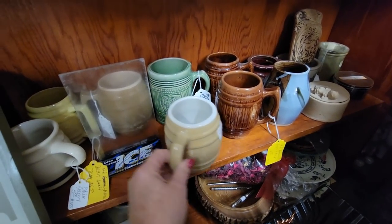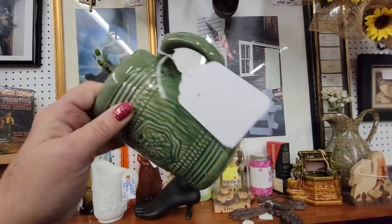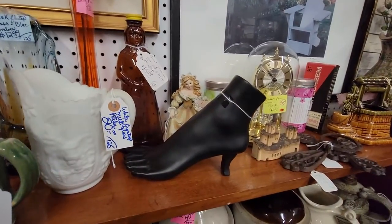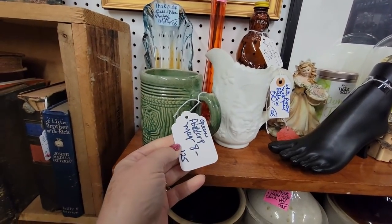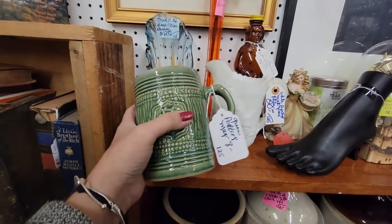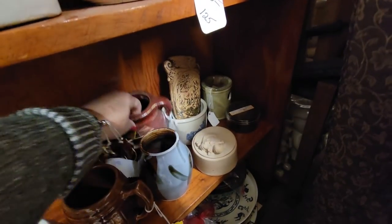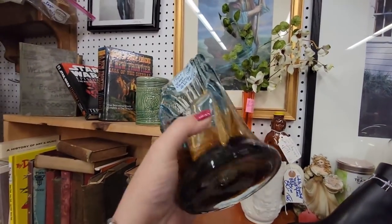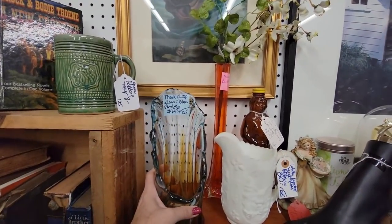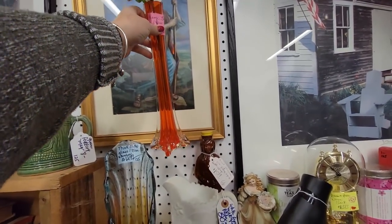A green mug for $8. I like the green out of all of them. This is $8 — it's a green pottery mug. Kind of like pottery though. What's this? Thick fluted glass, it's hand-blown — a little candlestick holder. There's an orange vase for $9.99.